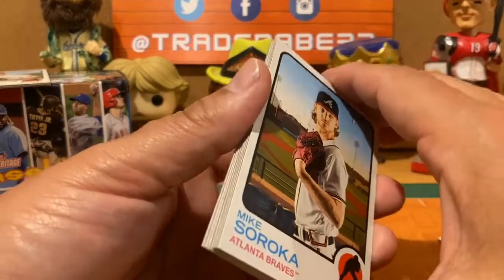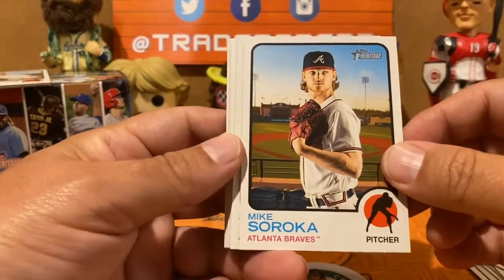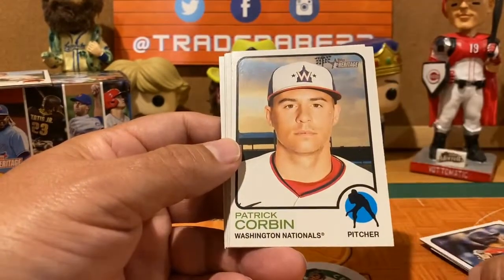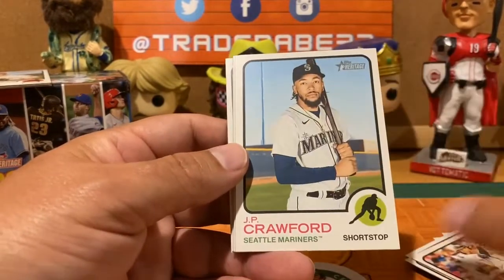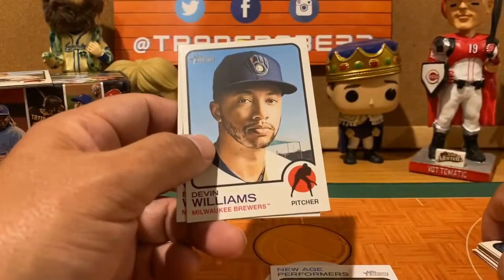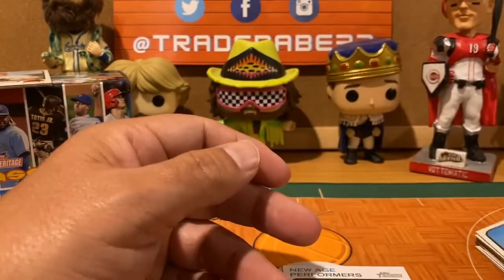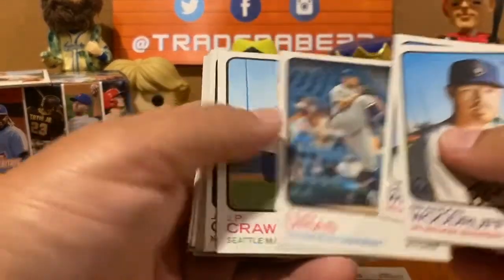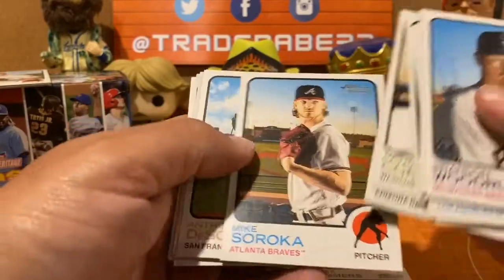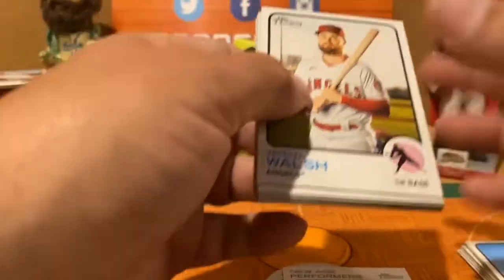Second pack: Mike Soroka, Josh Rojas, Patrick Corbin, JP Crawford, Julio Urias as a New Age Performer, Jared Kelenic — who hit a home run in spring training on Monday — Devin Williams and Brandon Woodruff. I don't think we've pulled a rookie yet. No rookie badges spotted so far.